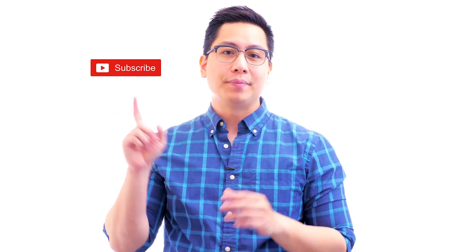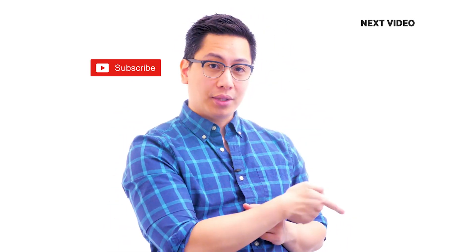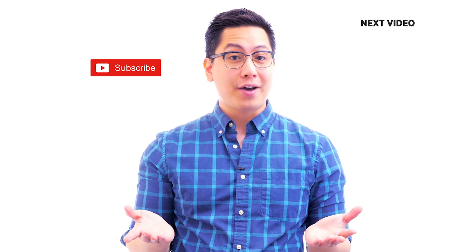Hi there. If you liked this video, subscribe to the Simply Learn YouTube channel and click here to watch similar videos. To nerd up and get certified, click here.